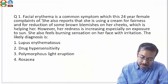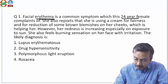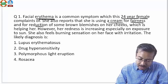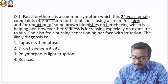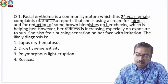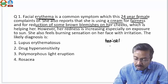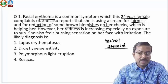The first question deals with a 24-year-old female who had a facial erythema issue. She's using some cream for fairness and reduction of brown blemishes, which in all likelihood would be melasma — a very common condition in females. They desire fairness and reduction of melanin. What if they use a wrong cream, which is a topical steroid — a very commonly prescribed but incorrect medicine for melasma?